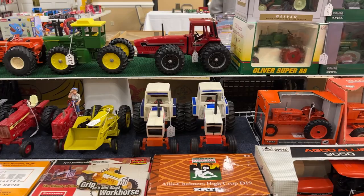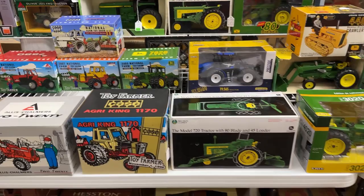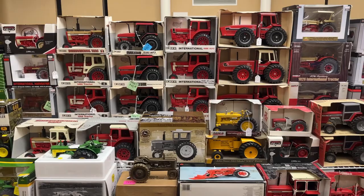We're going to get into some older in-box stuff and some new stuff - 2255 Oliver. Got the Case Agra King 1170, 720 with blade - man, it's hard to take it all in here. Look at that wall of International - Big Red!